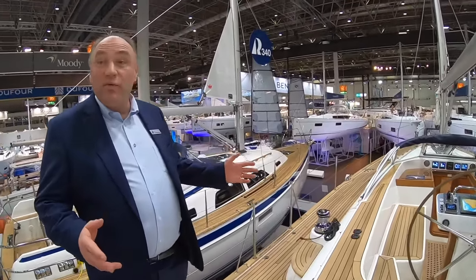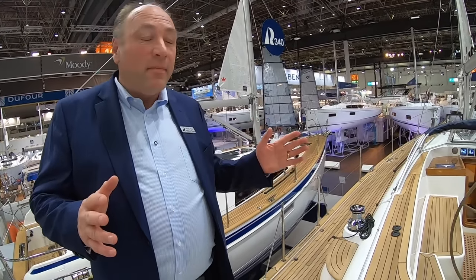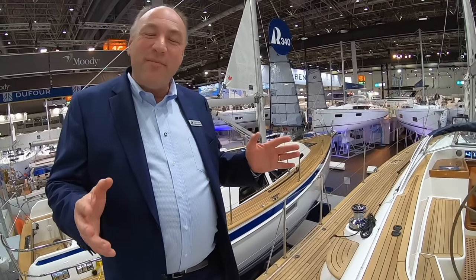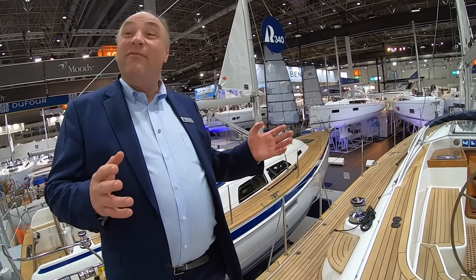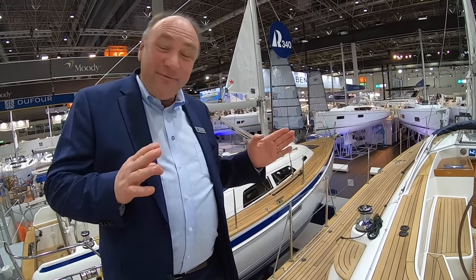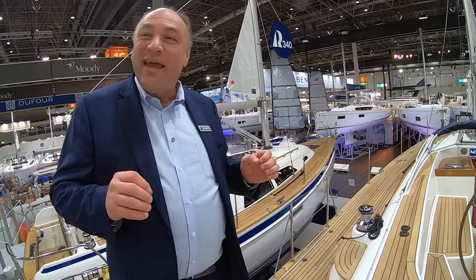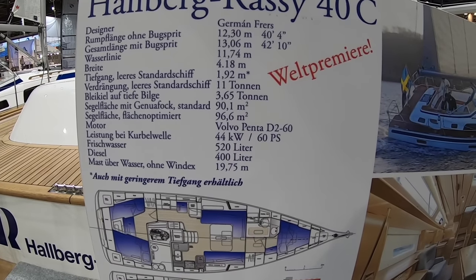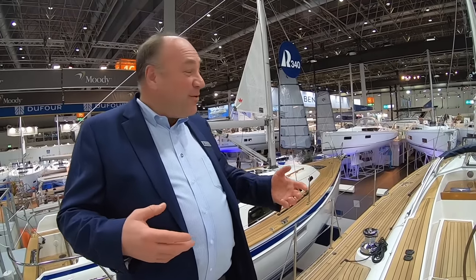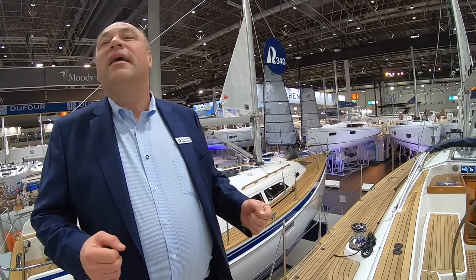This is the new model, the Hallberg-Rassy 40C. It's 40 foot in hull length, and traditionally we compare boats by hull length in feet and think 40 foot. But here we have a hull of 40 foot and a waterline that is close to 40 foot — it was not many years ago that a 40-foot waterline was a 46-footer. So no wonder there's a lot of room here, and it's a fast boat as well. You get the benefit of both volume and speed.